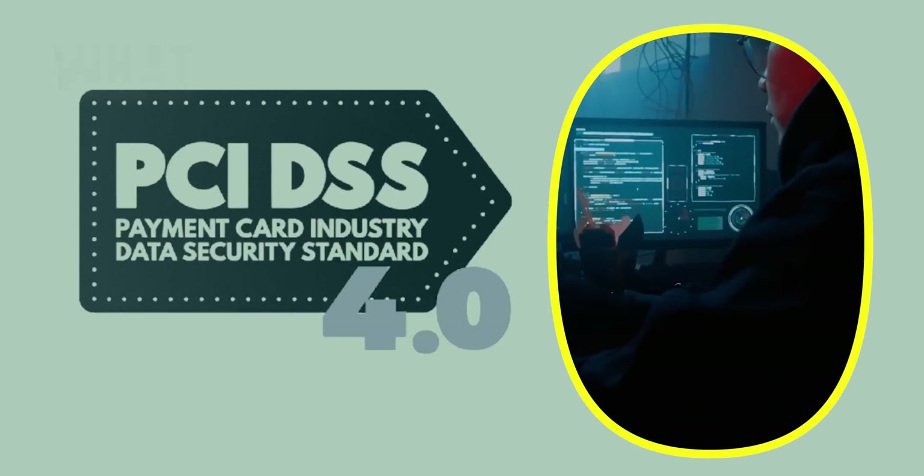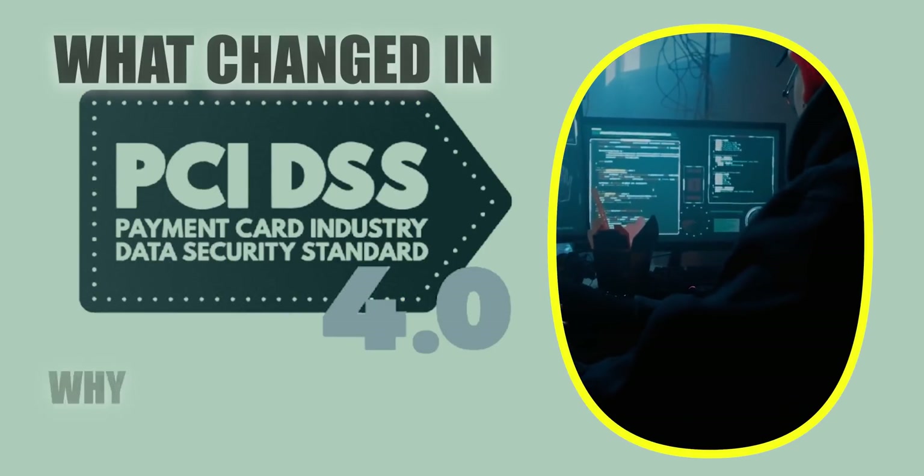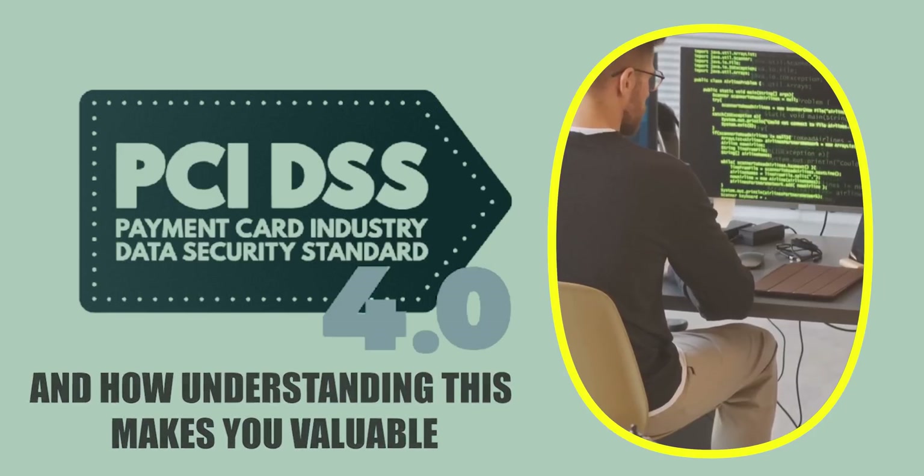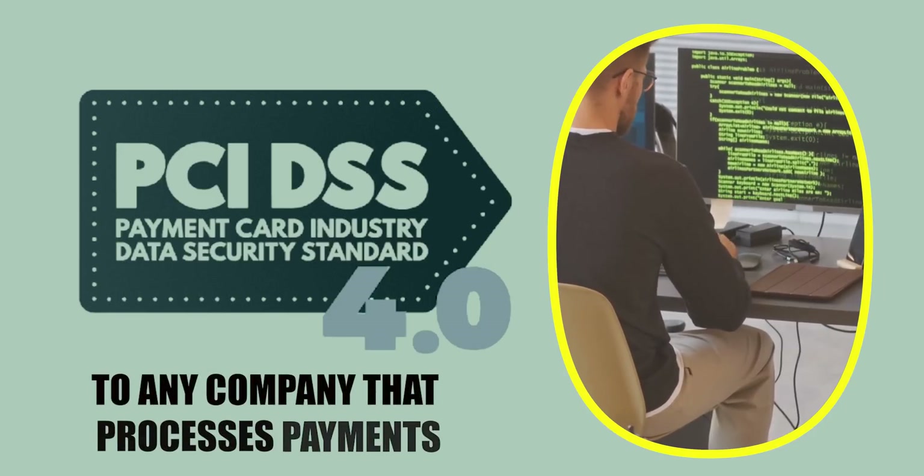In the next few minutes, I'm going to show you exactly what changed in PCI DSS 4.0, why most organizations are focusing on the wrong things, and how understanding this makes you valuable to any company that processes payments.